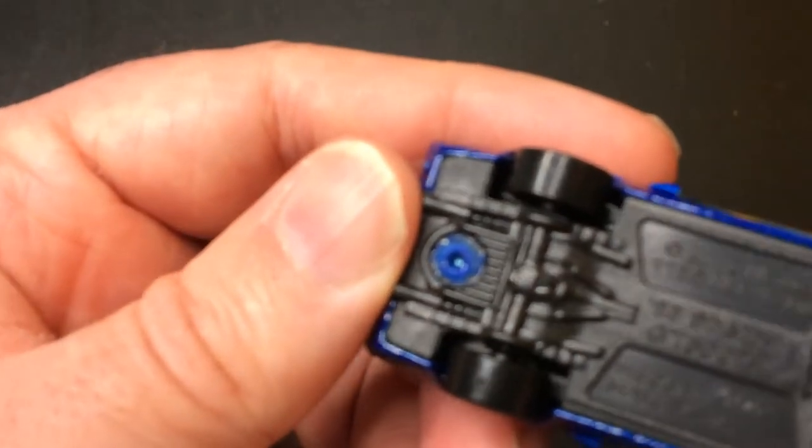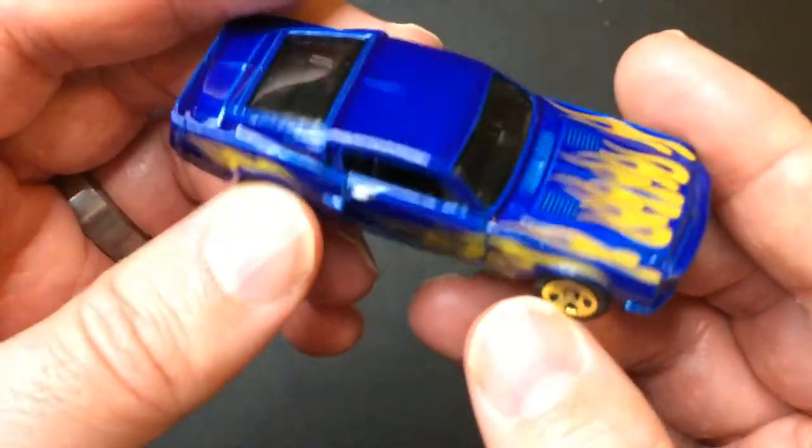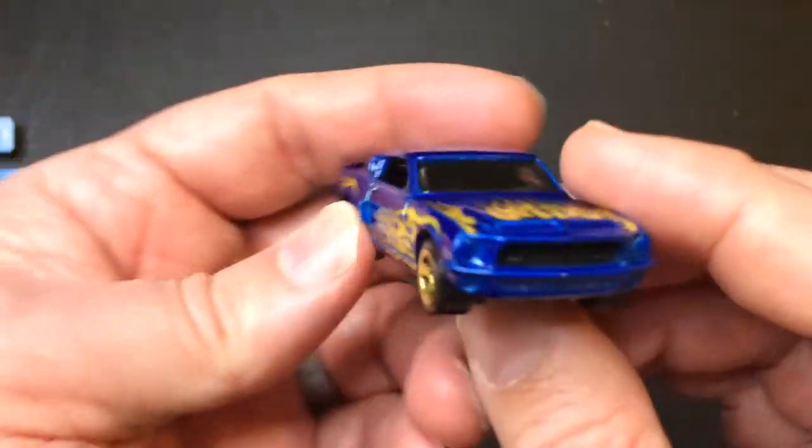This came out in 2012. This model's made in Malaysia. We know the Mustang is Ford. Yes, it's a good-looking car.